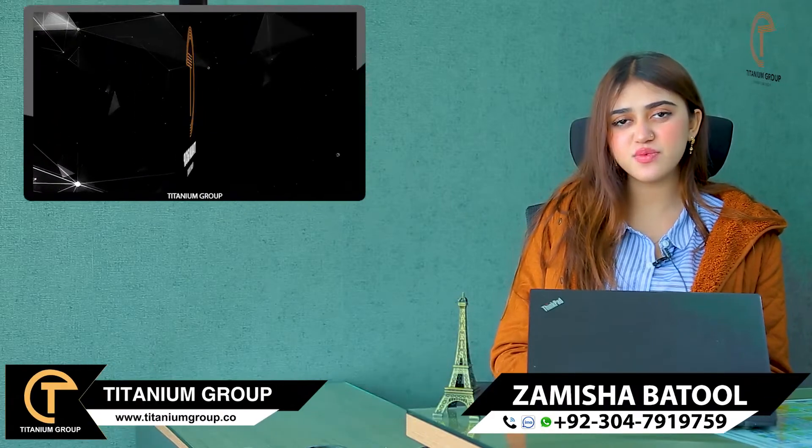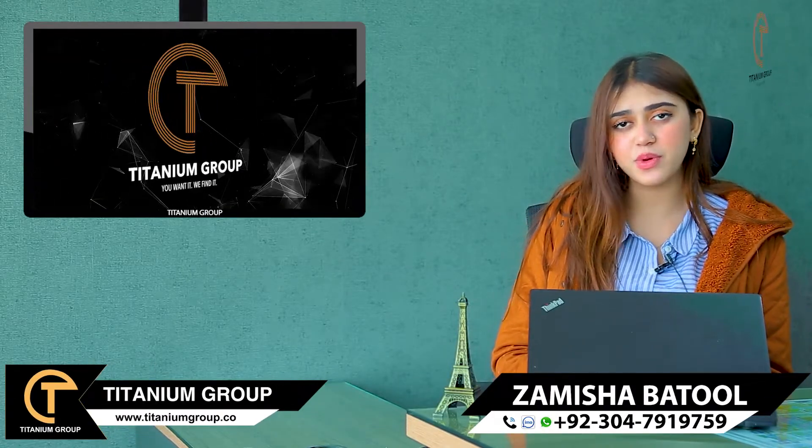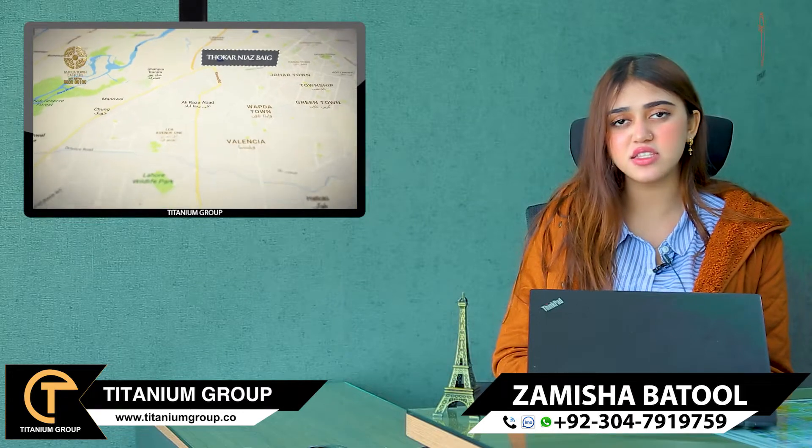Hello everyone, my name is Amisha and I am from Titanium Group. As you know, Titanium Group has a lot of investment opportunities for you. Today's topic is overseas villas.